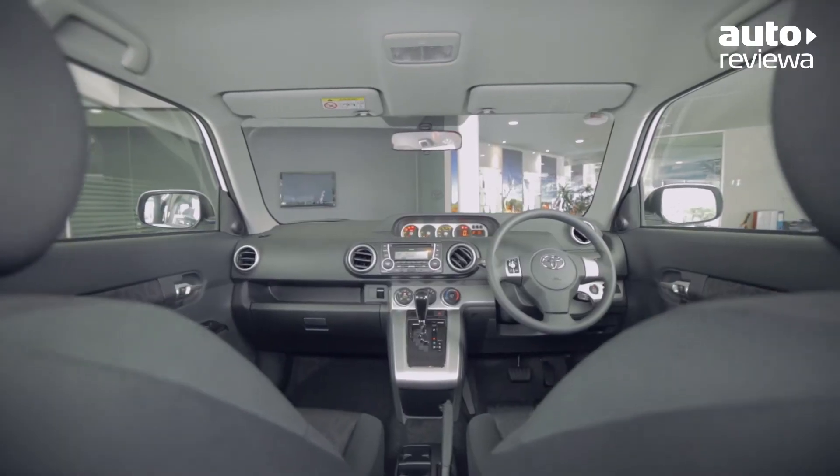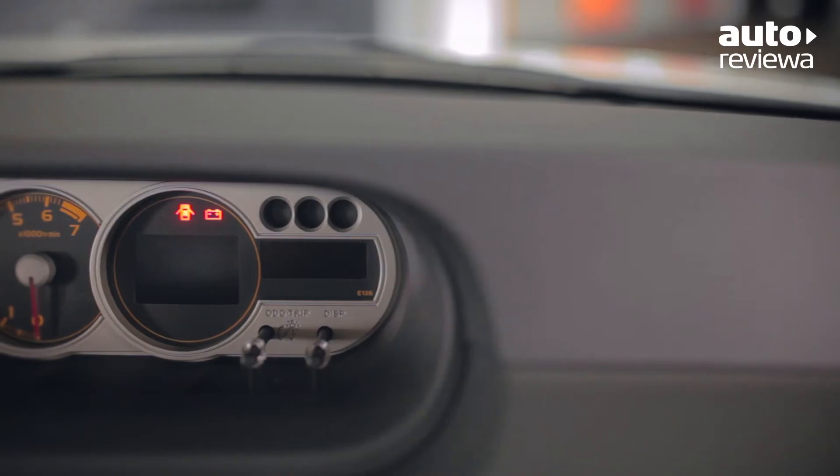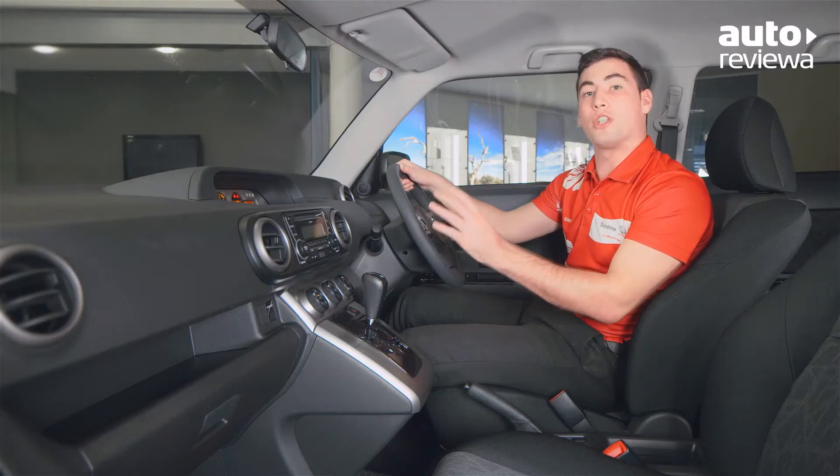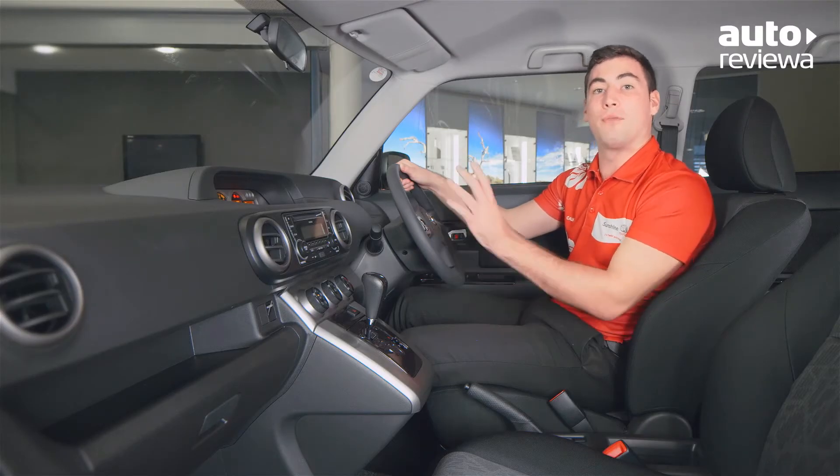The Ruckus' unique centrally mounted dash features a digital speedometer and a multi-information display with cruising range, outside temperature and fuel consumption.